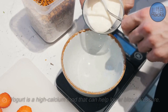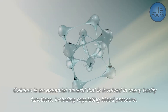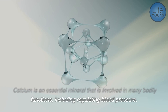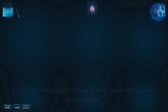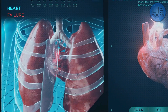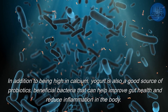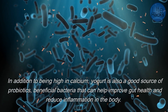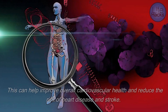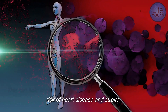Yogurt is a high-calcium food that can help lower blood pressure. Calcium is an essential mineral involved in many bodily functions, including regulating blood pressure. It works by helping blood vessels to relax, which can help lower blood pressure. In addition, yogurt is also a good source of probiotics, beneficial bacteria that can help improve gut health and reduce inflammation, which can improve overall cardiovascular health and reduce the risk of heart disease and stroke.